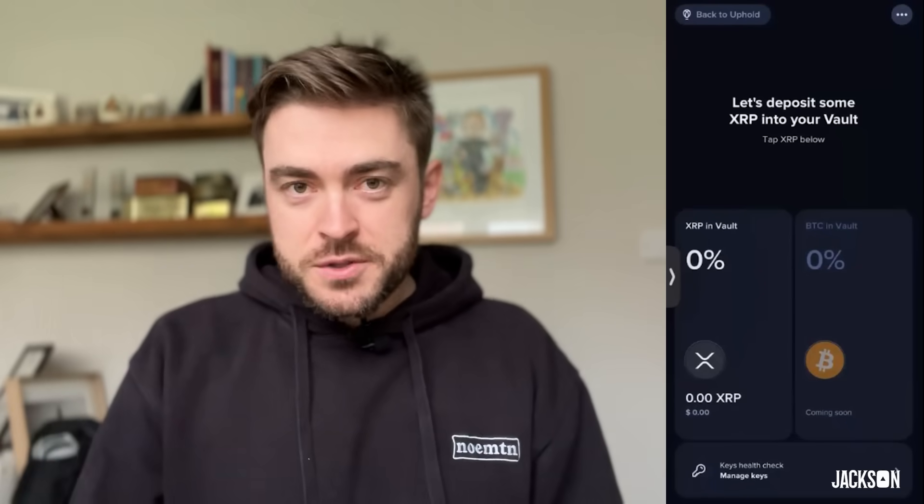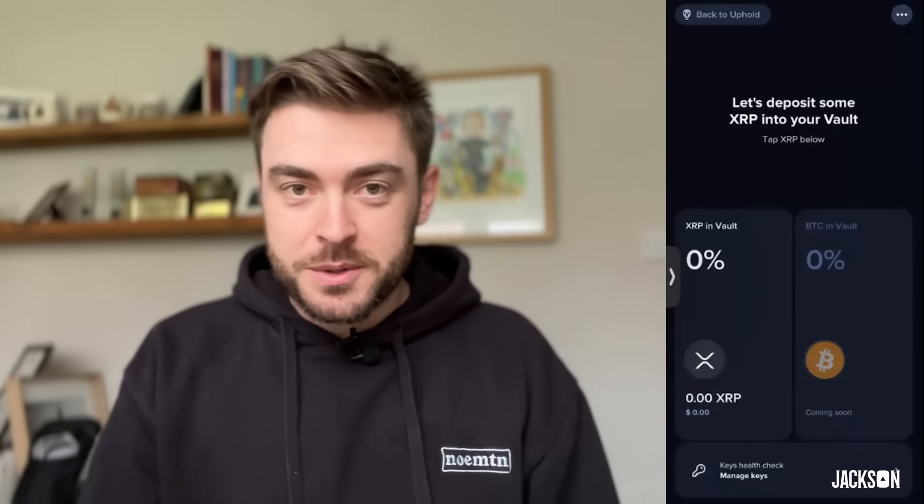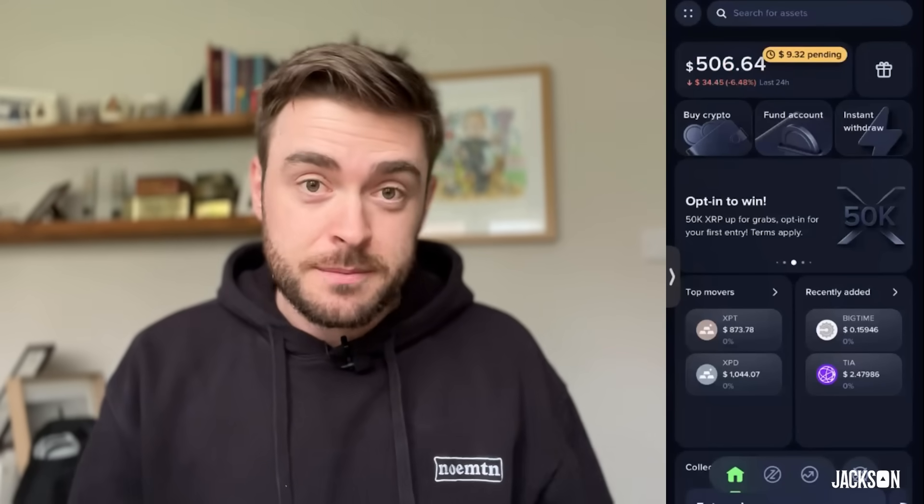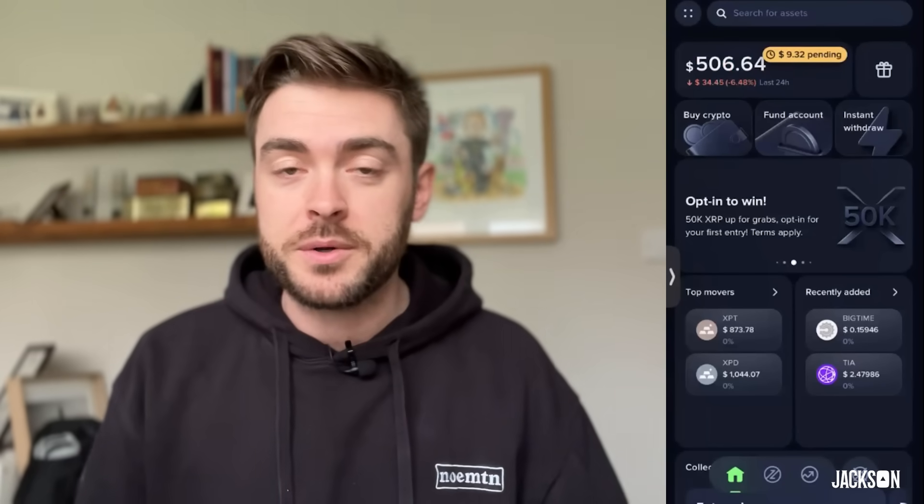Two of the keys are yours and one of them is Uphold's. When you're using this app and moving funds — which I did in the demo and I'll show you on the screen here — when you move assets from Vault to Uphold, it really is like two clicks. It's super simple and integrates perfectly with the Uphold app.